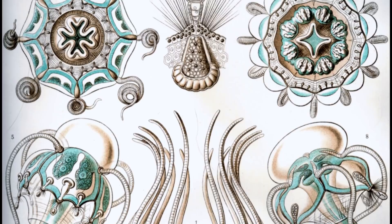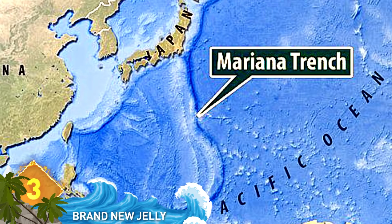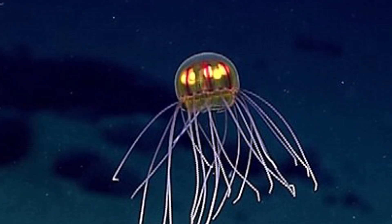Number 3: Brand New Jelly. Earlier in 2016, a deep-water exploration mission at the Mariana Trench discovered an amazing species of jellyfish, one previously unknown to science. The orb-like creature was found at a depth of 3,700 meters and kind of resembles a Christmas tree ornament. So far, experts haven't assigned a precise name to this weird-looking Hydromedusi — but what would you call it?